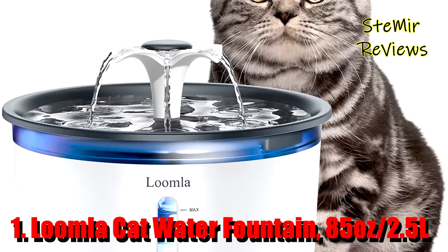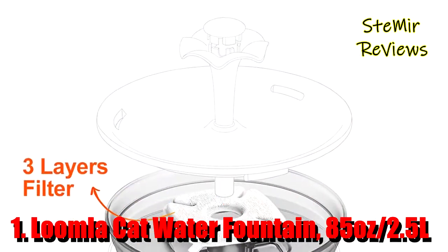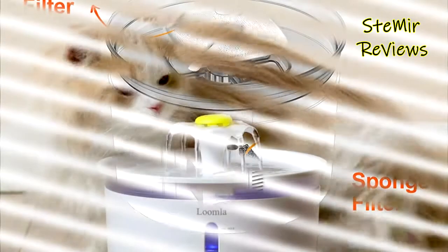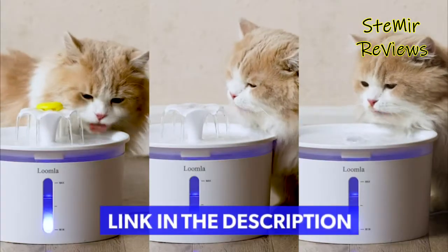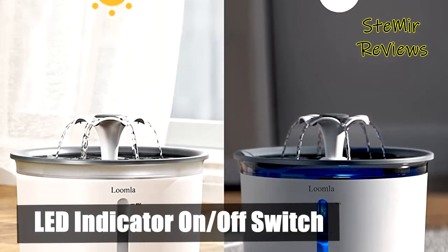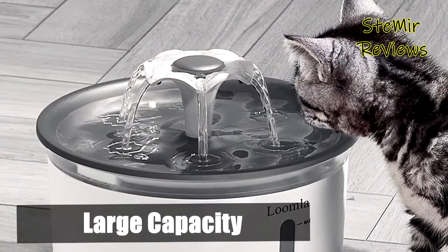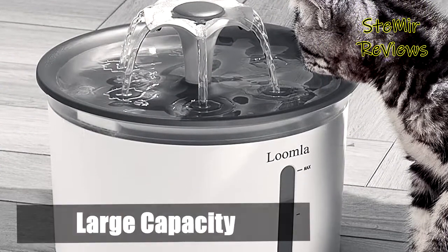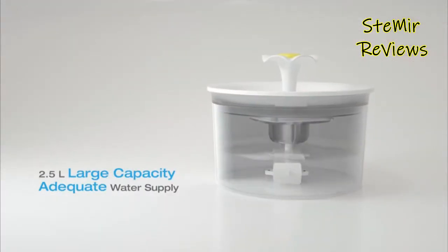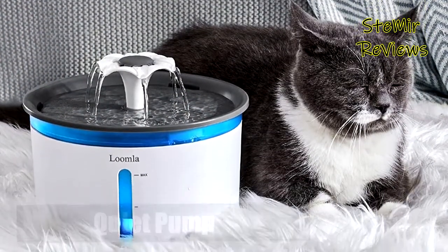The number one product is from the Lumla brand. The cat water fountain is made from premium BPA-free plastic — 100% safe material — that will withstand everyday use for years without scratches or corrosion. Staying hydrated can be a challenge for pets, especially in summer, and the Lumla stainless steel cat water fountain offers a long-lasting water supply for small pets. The water pump is so quiet you'd never know it's there, helping pets stay calm and hydrated at night.